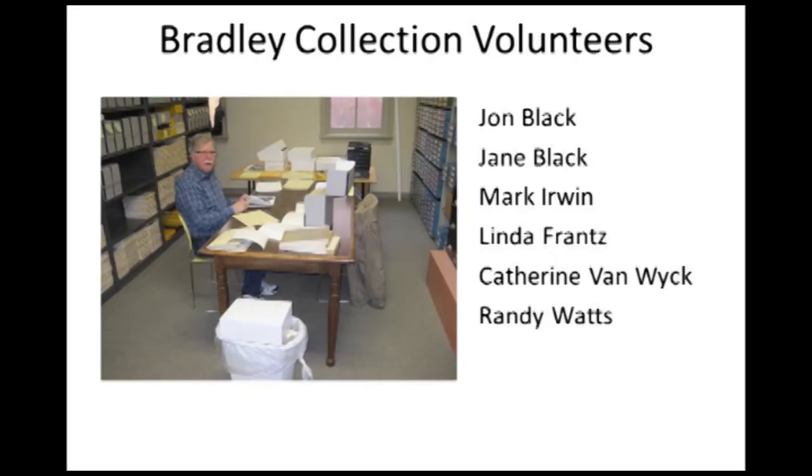We're fortunate to have a group of six volunteers who have worked on, and are still working on, the numbering, renumbering, and housing of the photos. The next big step will be to enter the collection into our PastPerfect computer catalog. If you look for the Bradley collection now, you won't see much about it, because it hasn't been entered yet — and that's going to be a big task.